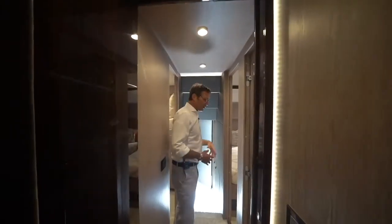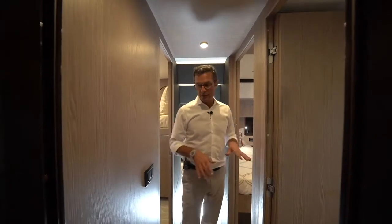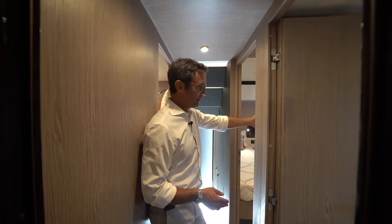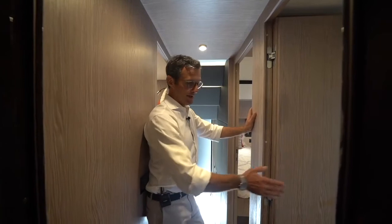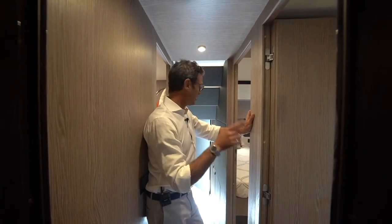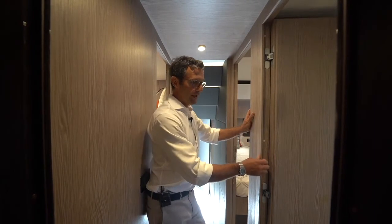This bathroom serves a double purpose: it serves this cabin with direct access and a direct door, as well as the adjacent cabin with its door, and also works as a day head. If you have guests on board who don't spend the night and need to use the bathroom, this will be the day head used during the day.